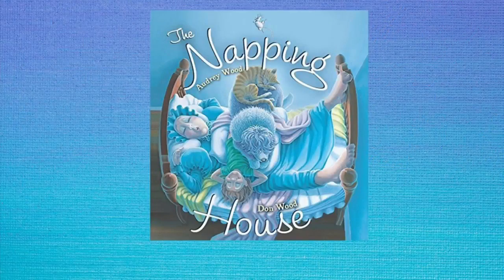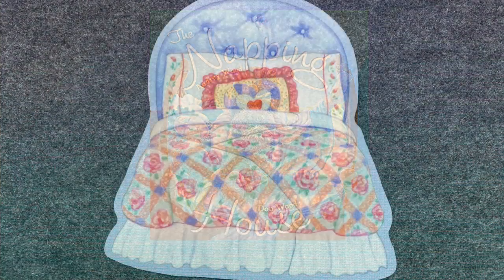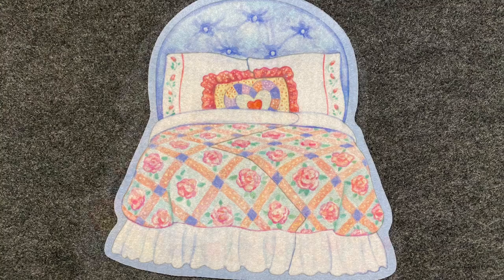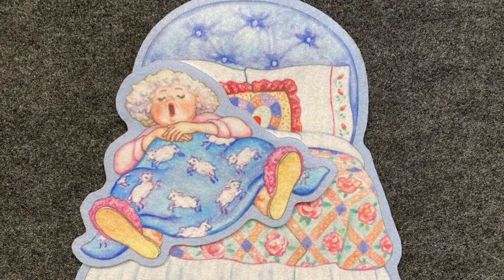Once there was a house, a napping house, where everyone is sleeping. And in that house, a bed, a cozy bed in a napping house where everyone is sleeping. And on that bed, a granny, a snoring granny on a cozy bed in a napping house where everyone is sleeping.